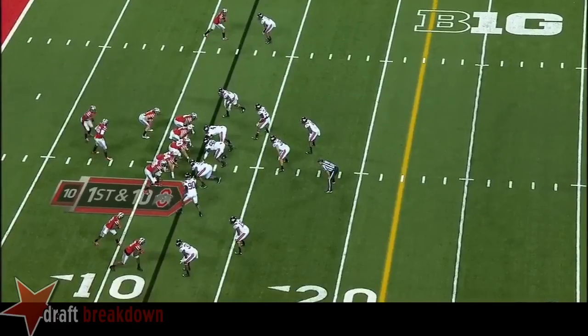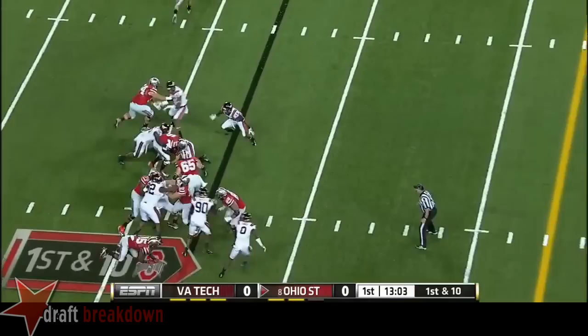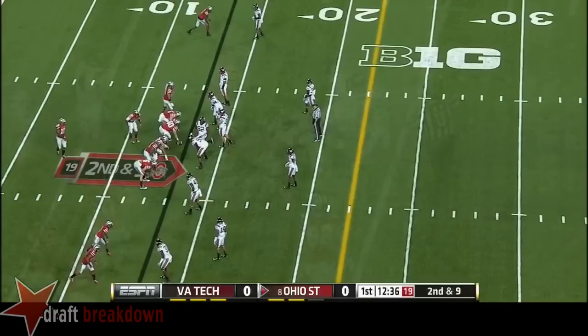Ohio State offensively at its own 12-yard line. It's a run all the way for Barrett and JT. It's a four-down line look the entire game — right now three down linemen, two stand-up defensive ends on the outside.